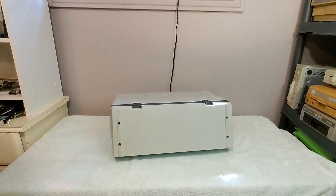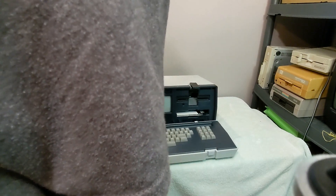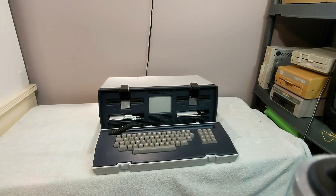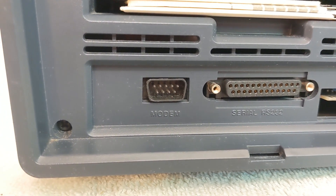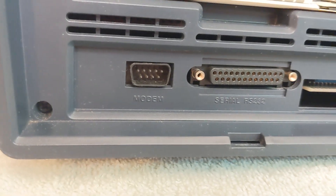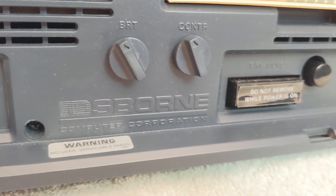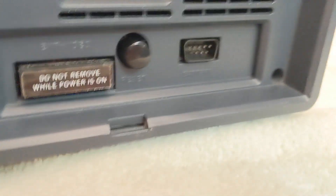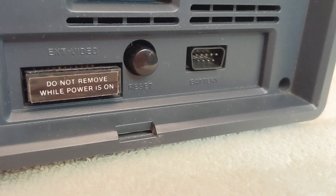So you set it down like this, and then you release these little clips, and the keyboard folds down like so, revealing the disk drives and the screen, as well as a few other things. It's a pretty elegant design. With the keyboard removed, we can see a variety of ports along the bottom, such as one for a modem, an RS-232 serial port, an IEEE 488 port, and there's where the keyboard plugs in, brightness and contrast controls for the internal screen, a connector to hook up an external screen, a reset button, and a connector labeled battery.